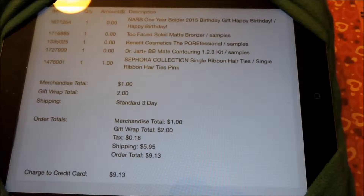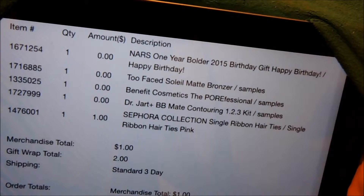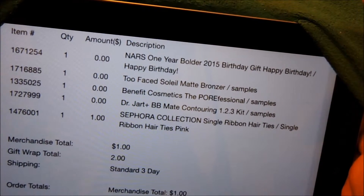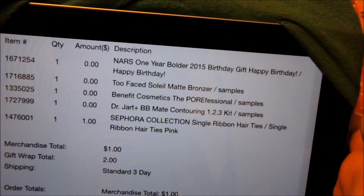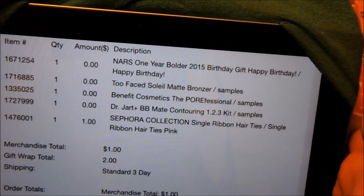You sign up for Sephora at Sephora.com around your birthday. I signed up on my actual birthday and they gave me a free gift. So I got a NARS birthday gift, and then with the free gift you get three free samples. So I chose the Too Faced matte bronzer, the Benefit Cosmetics Porefessional, and then the BB Matte Contouring Kit.